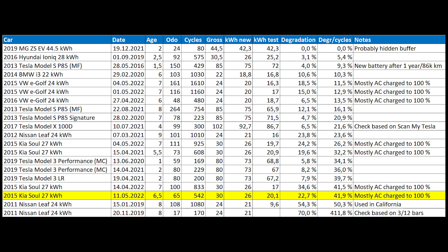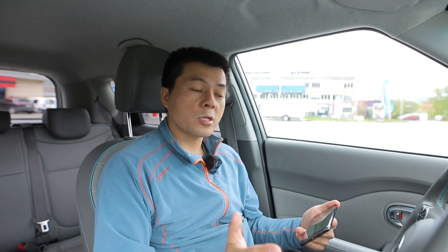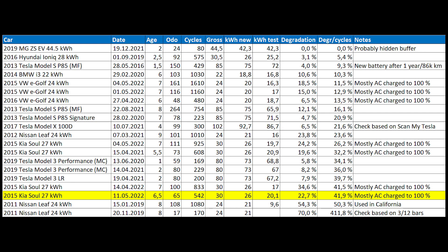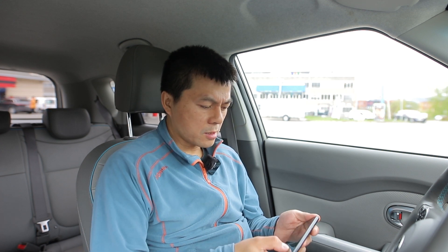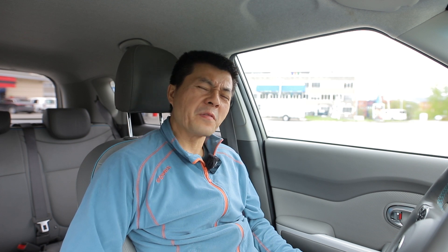I sorted the table by degradation per 1,000 cycles — lower is better. At the top you have the MG ZS EV, but they're probably hiding something because every battery degrades. This Soul has 23% degradation, which is roughly on par with other cars of similar age and distance. It also seems like the Kias degrade more than the e-Golf, although I know the sample size is still small and not statistically significant.